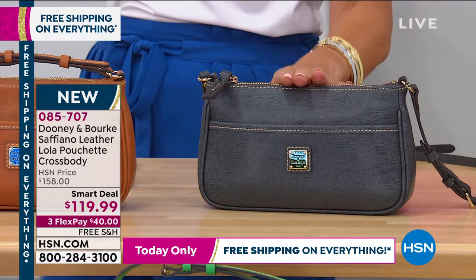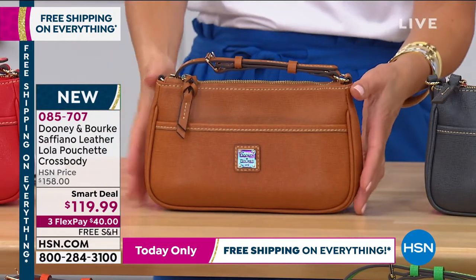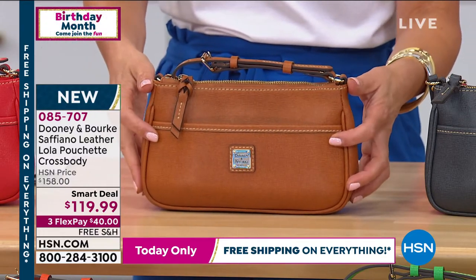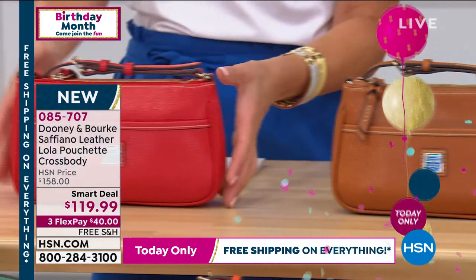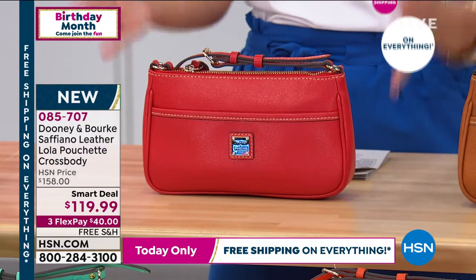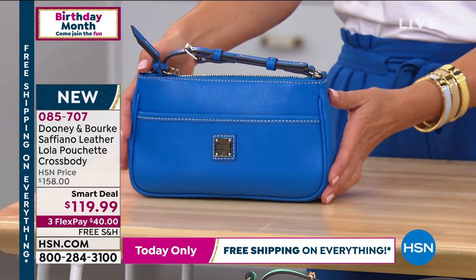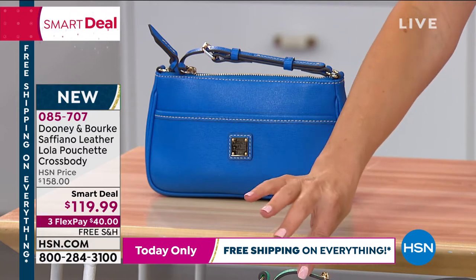We're on last call for the dark gray — we brought in 500 of these and there are only about a hundred remaining. The natural is a golden honey cognac color — it'll be great to transition into fall when you get out your boots and leather bomber jackets. In the red, it's a great way to try a pop of color in a smaller bag. And the Royal Blue — their colored leathers are just out of this world. Their colors are absolutely pristine and to die for.